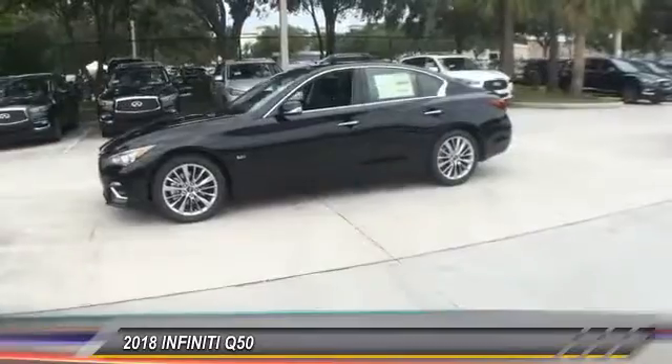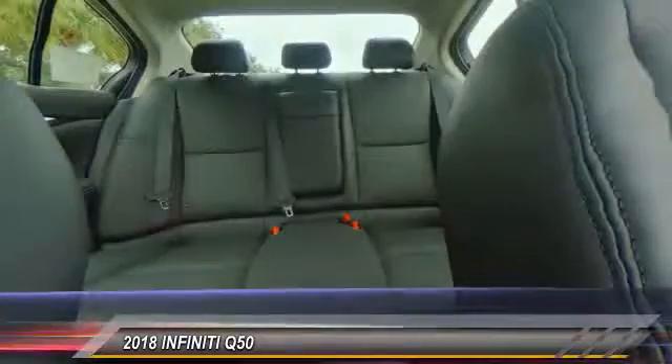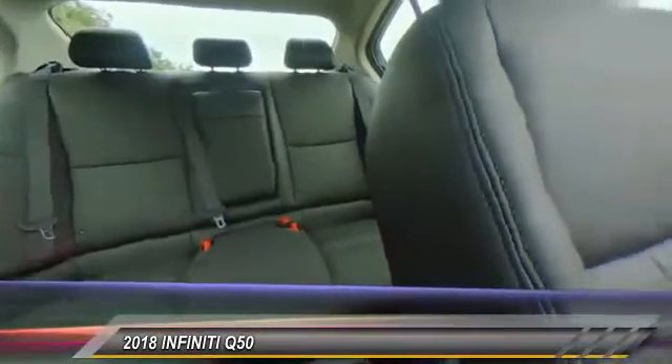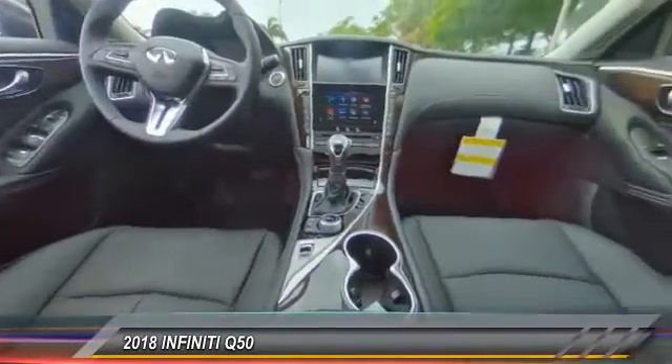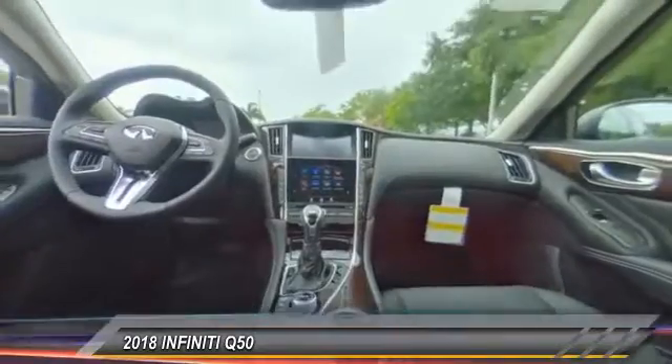Power passenger seat, traction control, dual airbags, leather-wrapped steering wheel, air conditioning, power steering, four-wheel disc brakes, CD player, power windows, rear window defroster.